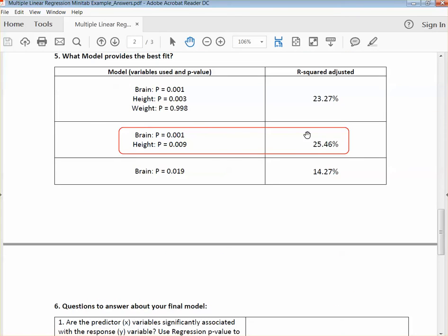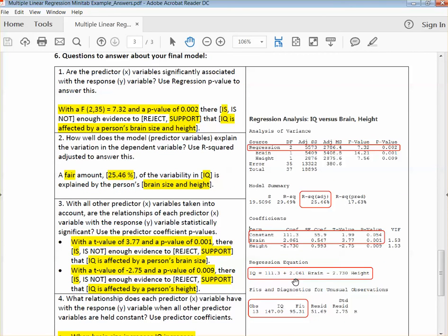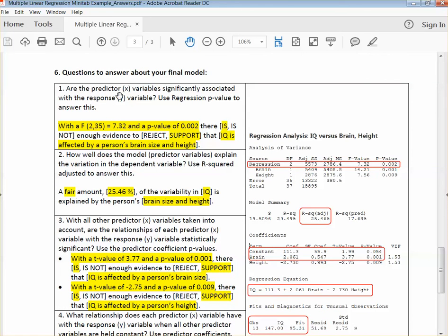Questions to answer about your final model: once you have your final model, you want to include your data and your Minitab output — here's the Minitab output for brain and height. First, are the predictor X variables significantly associated with the response Y variable? Here you've got F with degrees of freedom 2 and 35 for error, equal to 7.32 with a p-value of 0.002. Since 0.002 is less than 0.05, there is enough evidence to support that IQ is affected by a person's brain size and height. How well does the model explain the variation? This is where we use our R-squared adjusted. A fair amount — 25.46% of the variability in IQ is explained by the person's brain size and height.